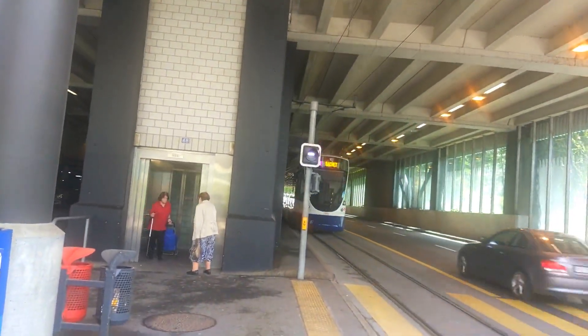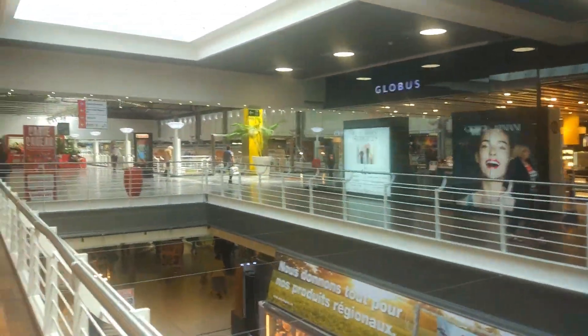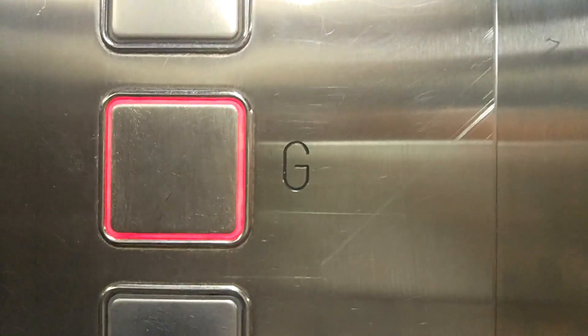And we'll go to a shopping centre. Firstly, going up to the shopping centre is a Schindler. Let's take a look around this shopping centre and along to the next lift, which goes to three floors, but the top two floors are just 10 centimetres apart - that is very odd. I went down like a detonator - I went down 10 centimetres. That was too weird, it moved such a tiny amount.